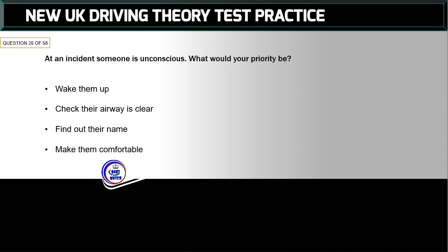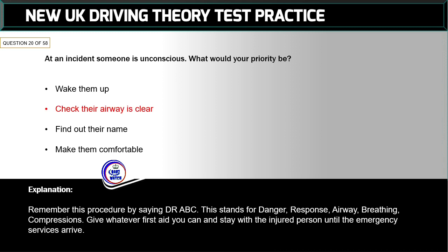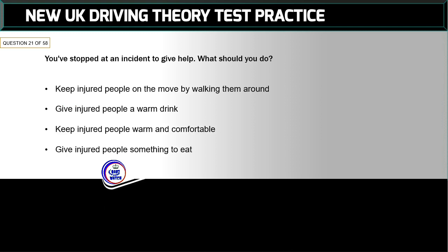Question 20 of 58: At an incident, someone is unconscious. What would your priority be? The correct answer is: check their airway is clear. Remember this procedure by saying DR ABC — this stands for Danger, Response, Airway, Breathing, Compressions. Give whatever first aid you can and stay with the injured person until the emergency services arrive.